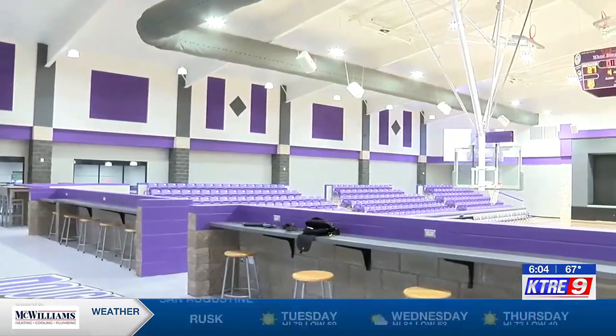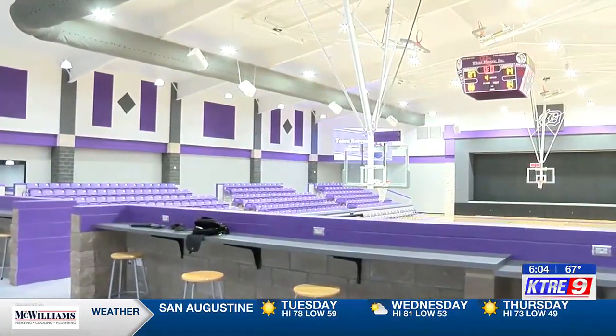I think what I'm most excited about this year is being able to play in this new gym and being able to be the first people to play in the new gym.